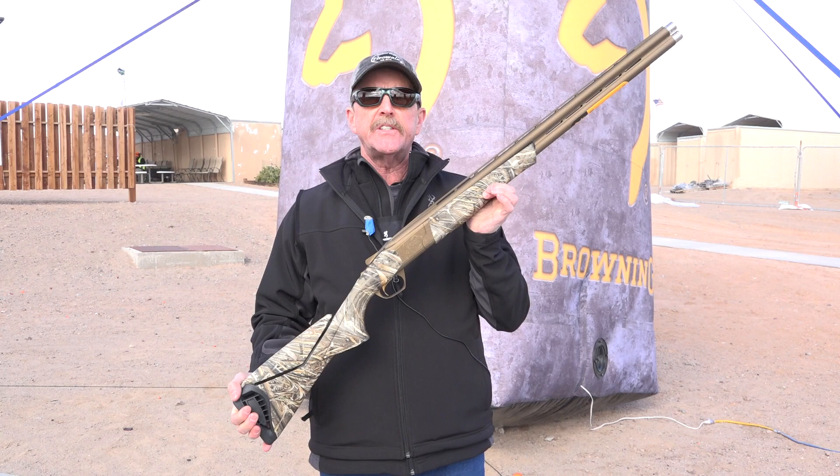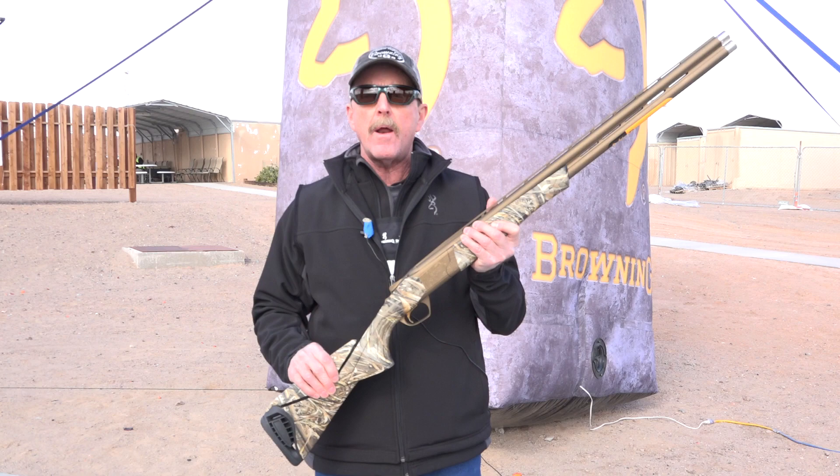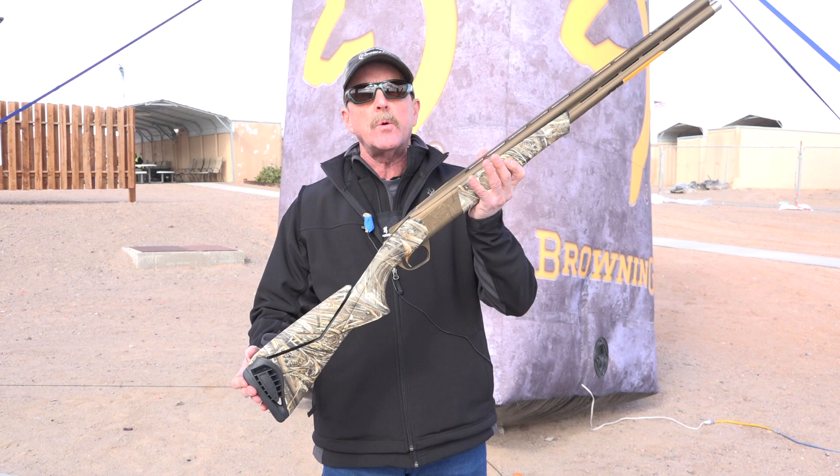This year we're going to introduce the Synergy in what we call the Wicked Wing program. Wicked Wing is basically geared to our waterfowl hunters. There's a bunch of people out there that love to shoot over and unders at waterfowl, so we're going to give them a gun this year that's specifically made for that.